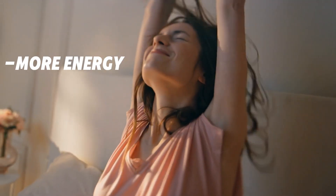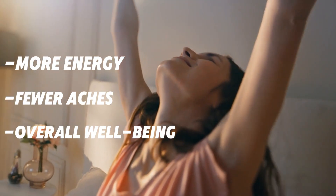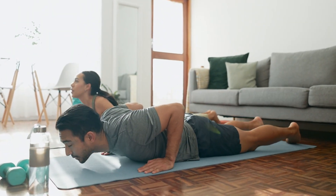Imagine starting your day with more energy, fewer aches, and an overall sense of well-being. What if I told you that there are only four simple stretches that can undo years of damage and make you feel younger?